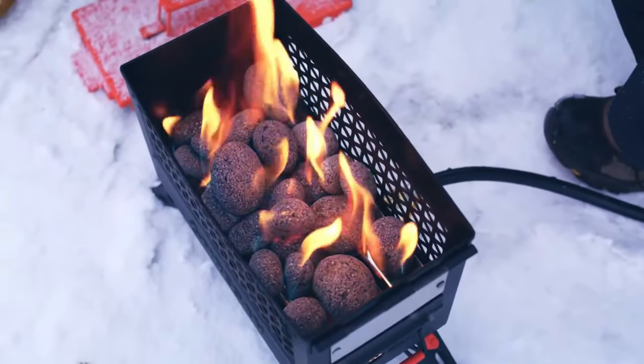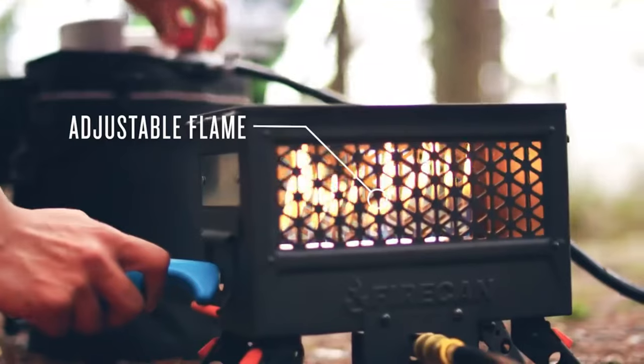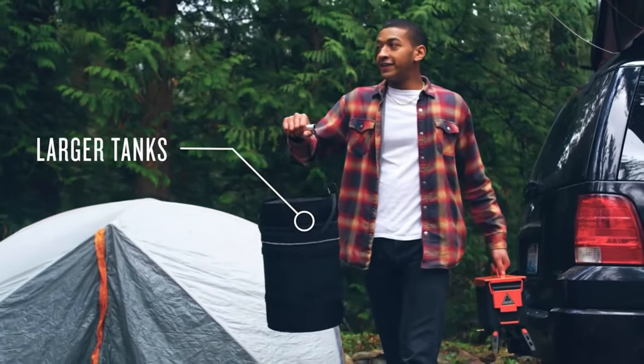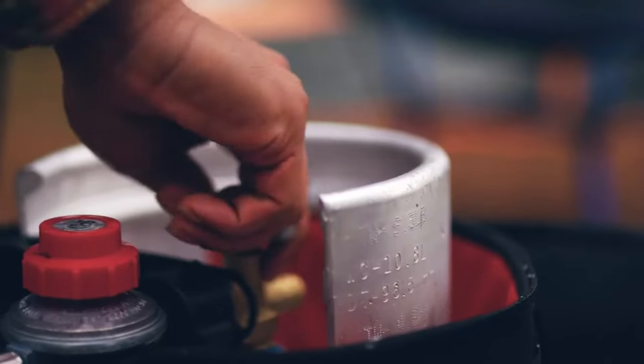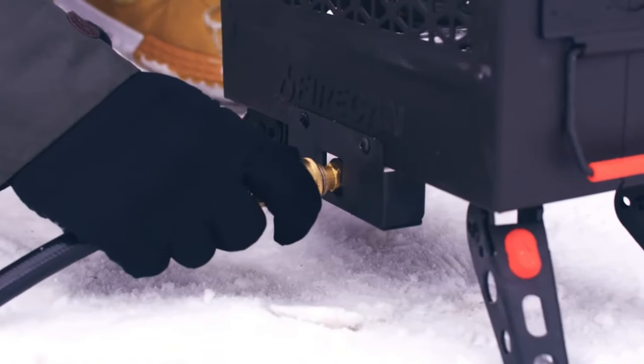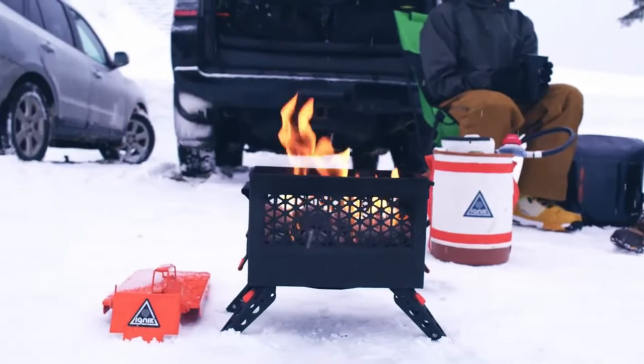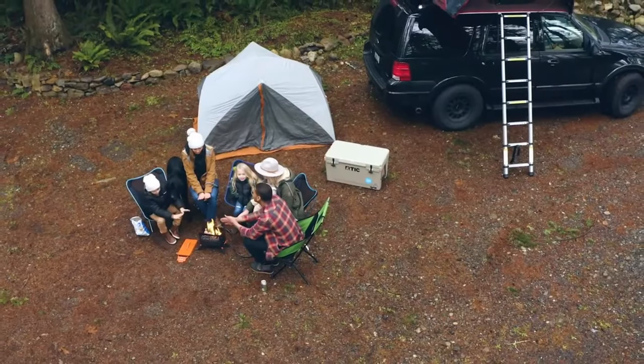The Firecan ensures you can enjoy the warmth and ambience of a fire without the risk, making it a must-have for any outdoor enthusiast. The high-temperature steel construction promises durability, while the removable lid and propane hookup add convenience. This innovative solution to keep the campfire tradition alive comes with a price tag of $300.